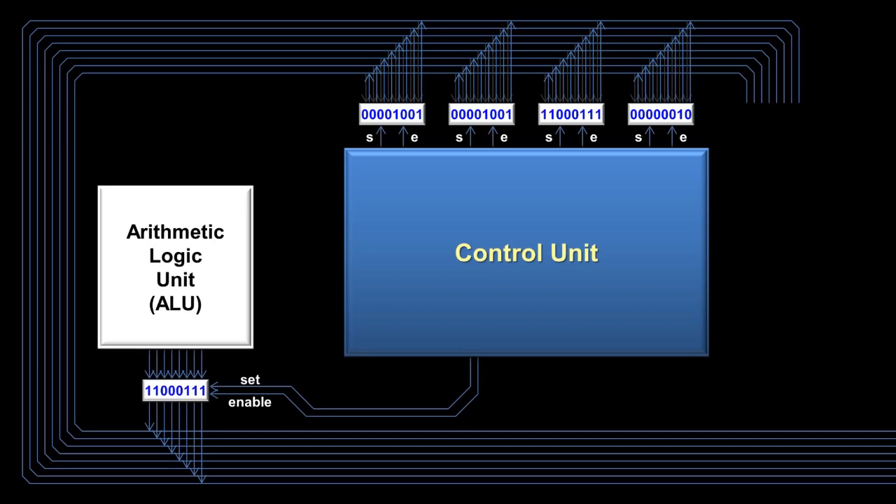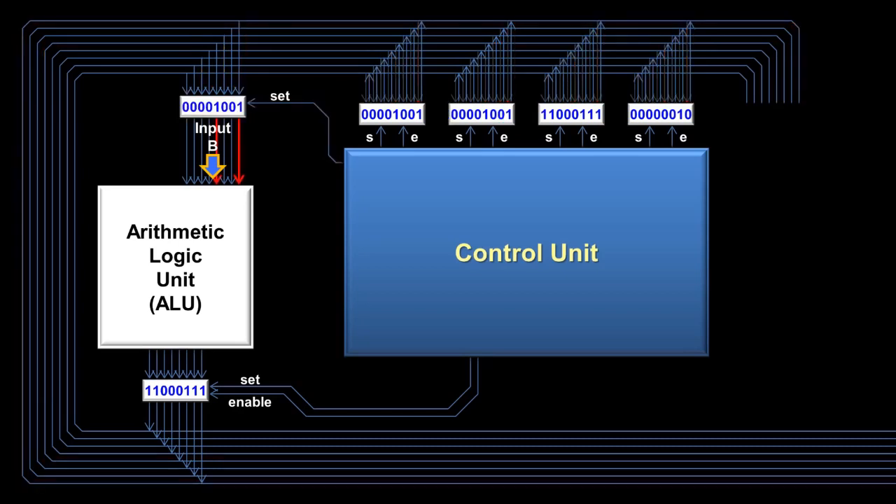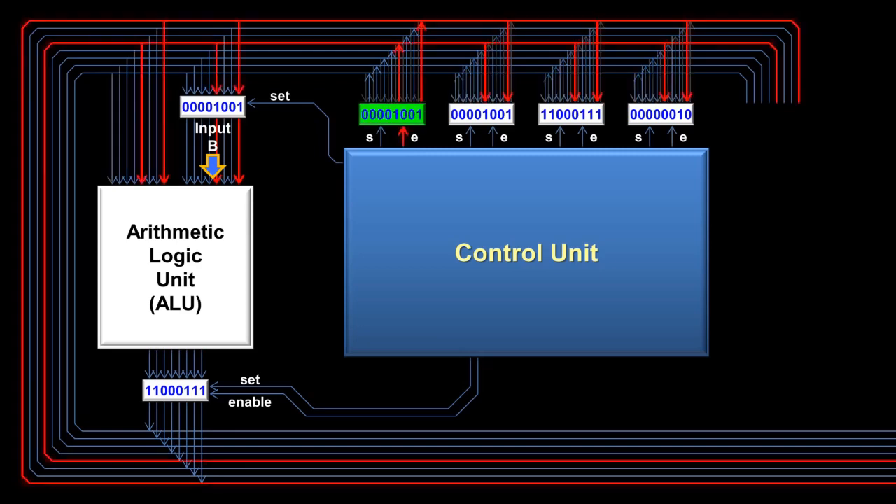Because of this limitation, the arithmetic logic unit uses a temporary register for input B. When the control unit is processing an instruction involving the ALU, it will move one of the inputs to the temporary register. The temporary register has no need for an enable wire since it only outputs to the ALU and doesn't conflict with any other registers. The other input to the ALU comes directly from the bus — the control unit enables another register and that number becomes input A to the ALU, staying on the bus until the ALU is finished processing.